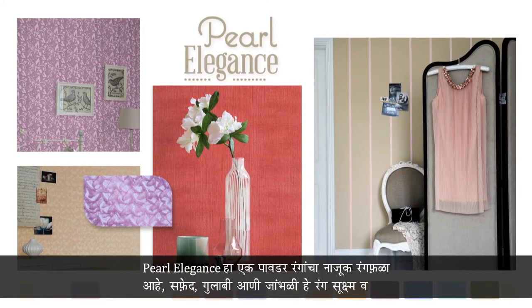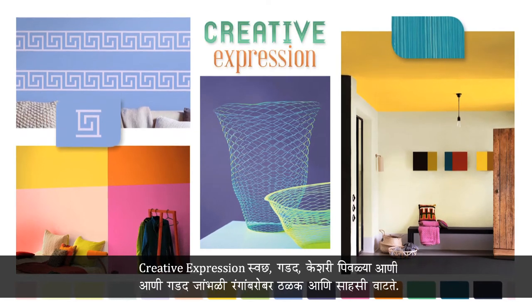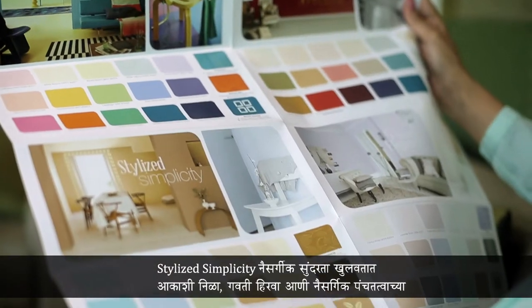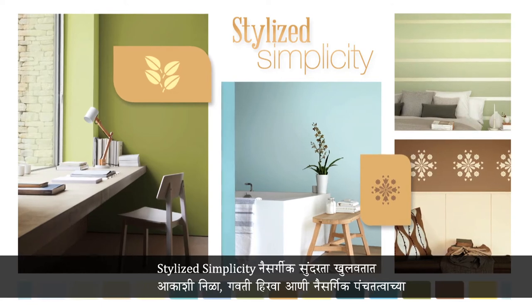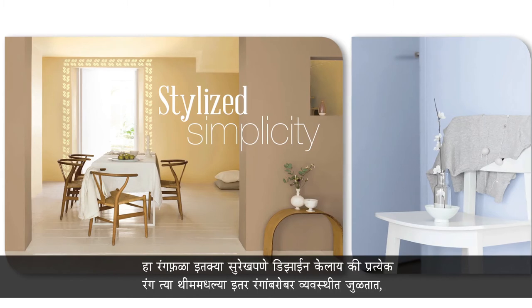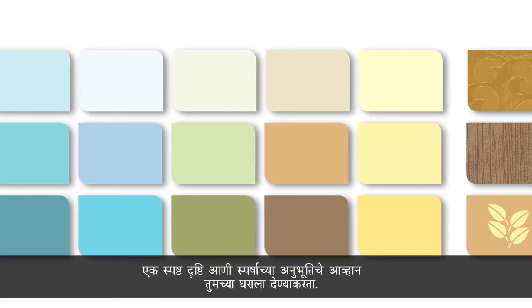Pearl Elegance is a delicate palette of powder pastels, whites, pinks, and violets that lend subtle sophistication. Creative Expression is bold and adventurous with clean bright oranges, yellows, and purples. Stylized Simplicity brings out nature's purity with its fresh palette of sky blues, grass greens, and natural earth colors — a palette so brightly designed that each color goes with others within the theme to evoke a distinct look and feel in your home.